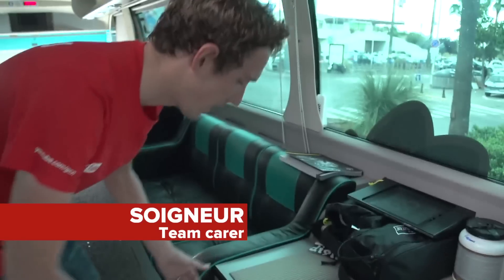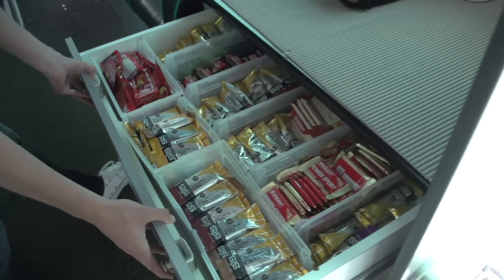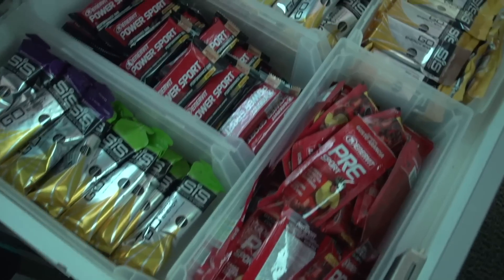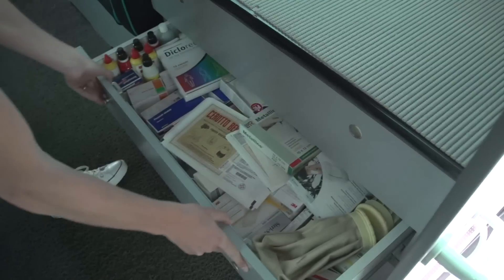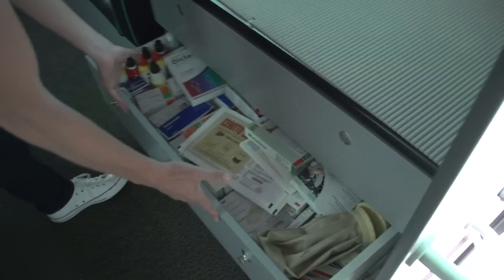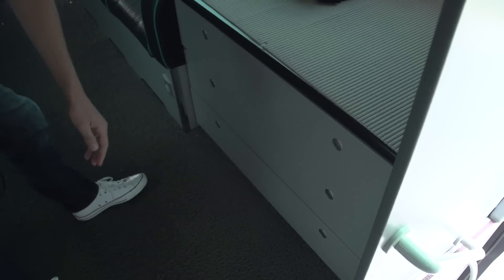In here, the soigneurs can put all their stuff out in the morning, and here you've got a selection of energy products for the riders — Science in Sport gels and energy bars, all nicely put away. Underneath, this is a particularly important drawer — these are all the bandages and wound cleaning things, so for something like the Tour de France, especially the first week, unfortunately that is going to get a lot of use.